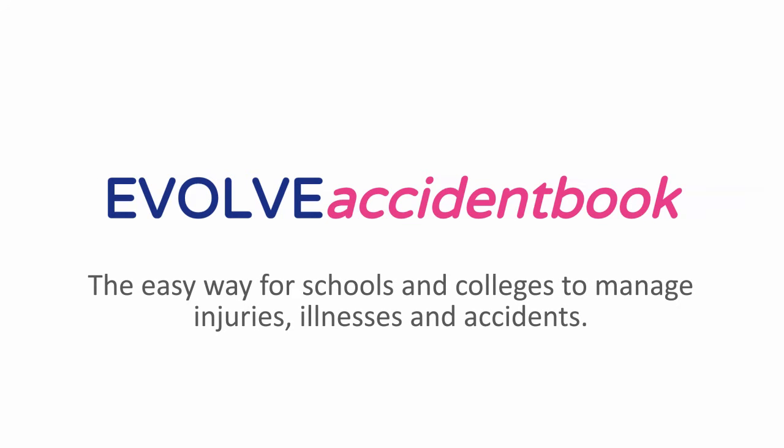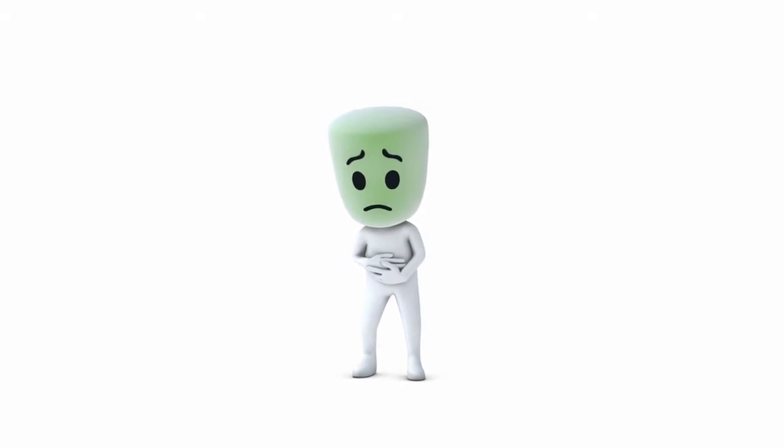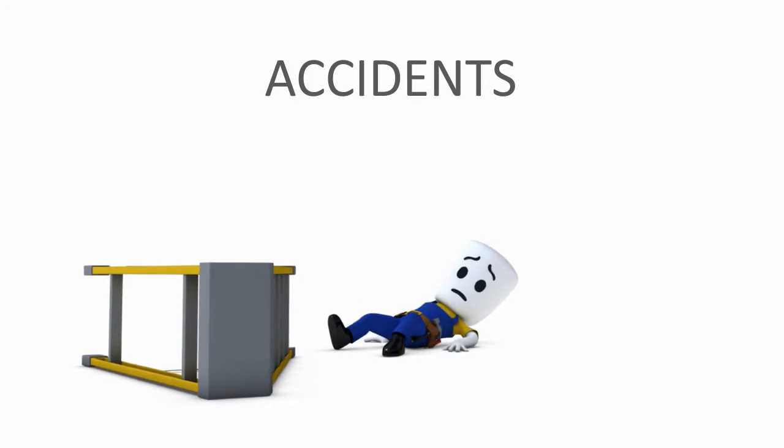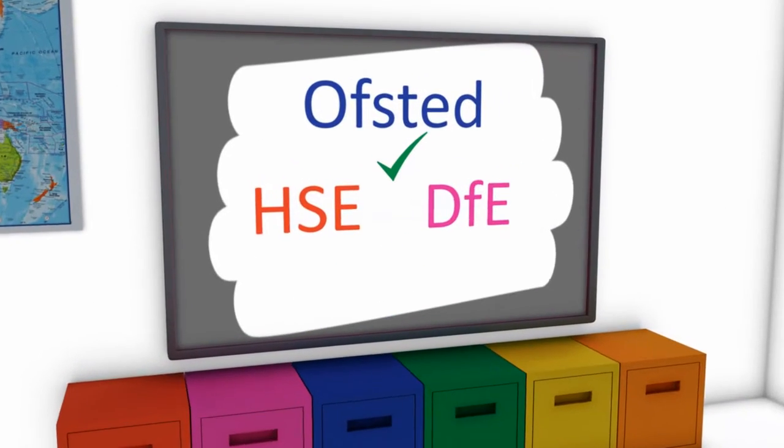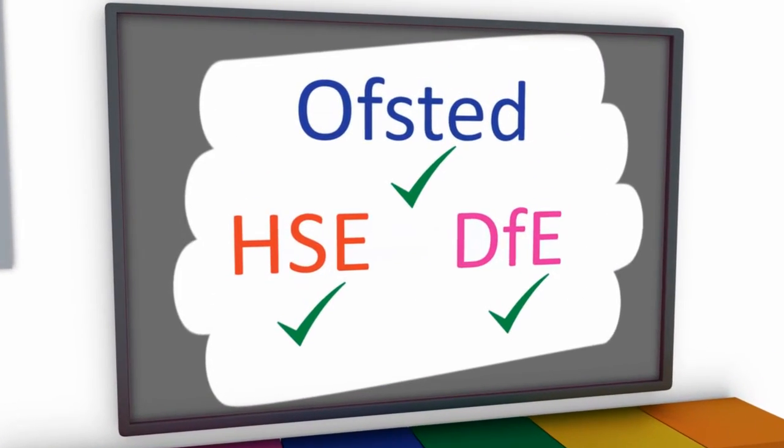All schools and colleges need somewhere to record illnesses, injuries and accidents. Evolve Accident Book is a simple robust system that complies with HSE, DFE and Ofsted guidelines.